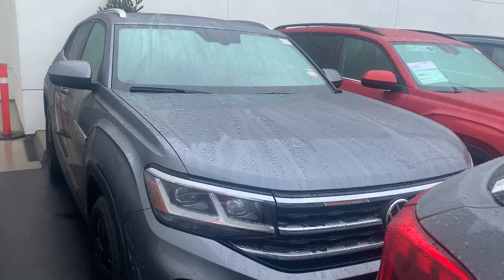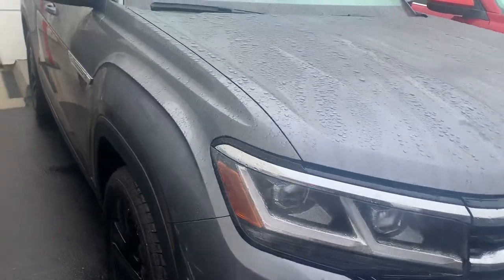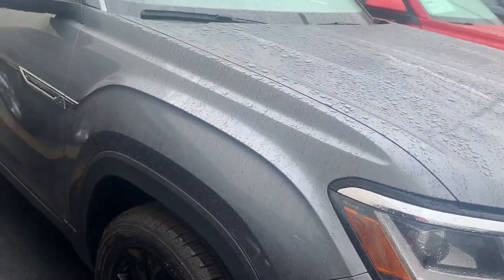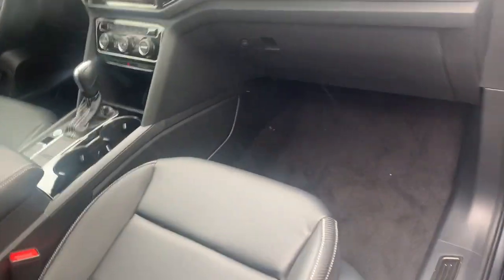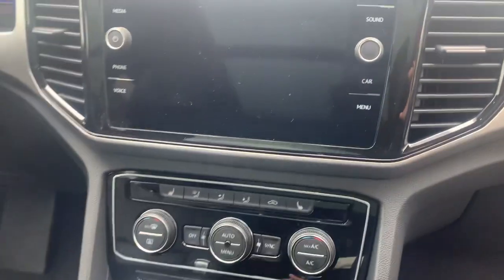This is the Atlas Crossport — super nice cars, one of my favorites. This one's super nice with the black wheels, panoramic sunroof, keyless entry, push button start and stop, really nice leather seats, digital dash, and a touchscreen audio system.